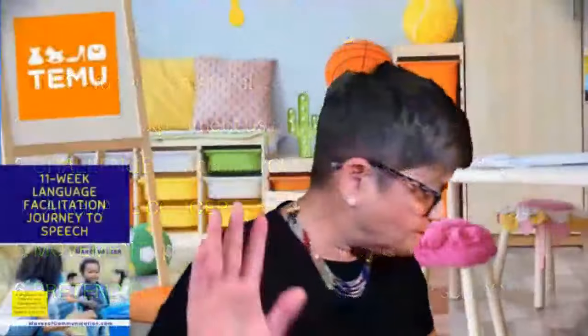Item three is pop tubes. I've shown these before in my sensory haul and got them again because everybody needs them — they're good for everything. I got a small pack of four. They come in all sizes: tiny, long, fat, skinny. They make noises, you can connect them to make shapes, blow in them, make them into telephones. Highly recommend — put them in your child's Christmas stocking. They get destroyed fast, so throw them out and get new ones.